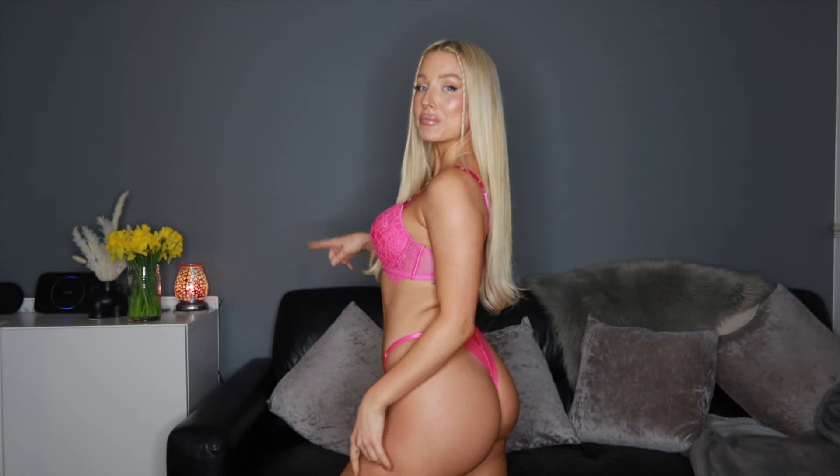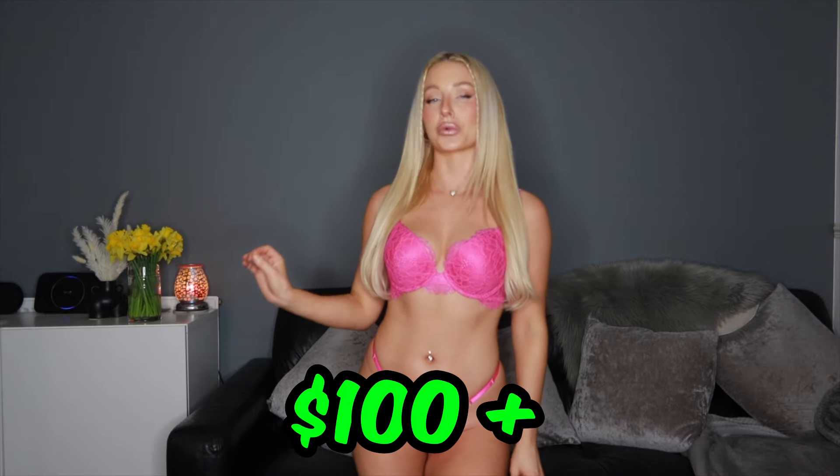This lingerie is actually expensive — it's around $120 for the set. The material feels nice and you can tell it's expensive, you can feel it. I'm happy with this one. Let's go to the next one.